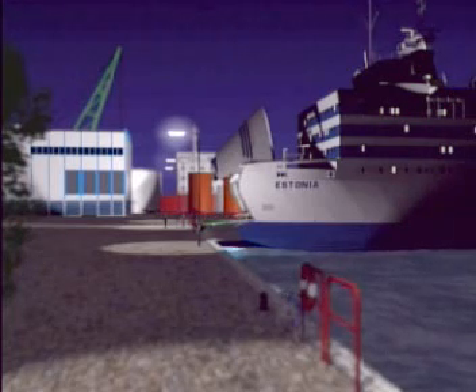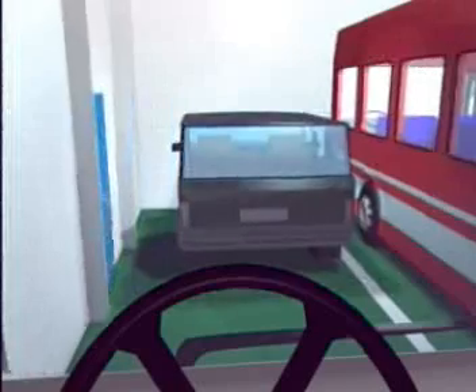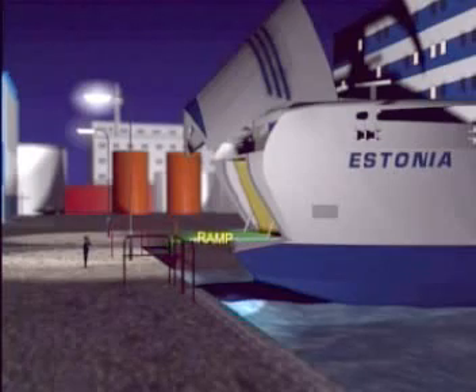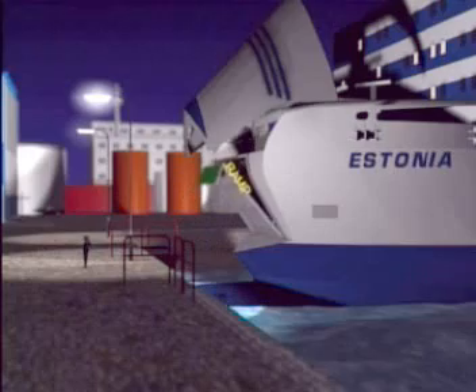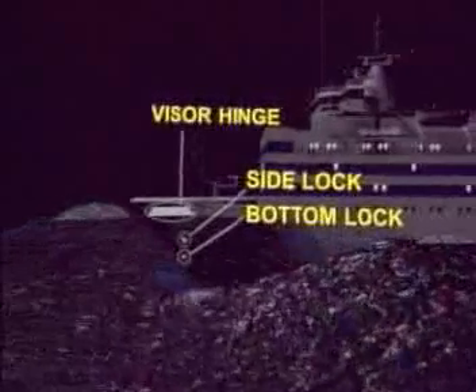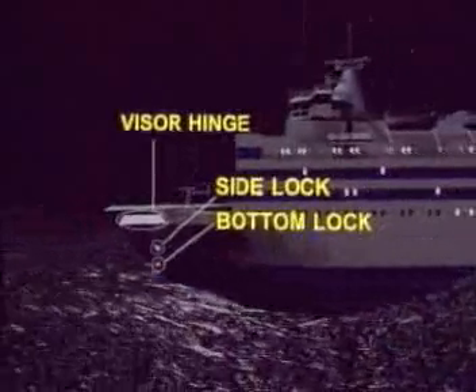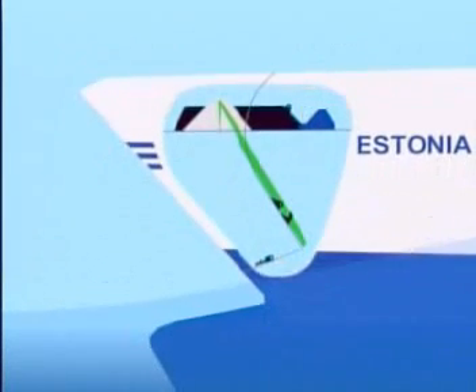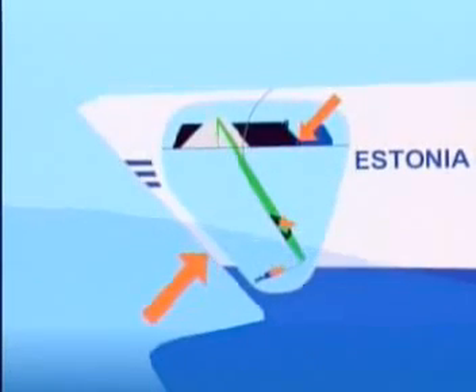MV Estonia was loaded in Tallinn through the bow or front loading door. When loading was complete, the ramp was raised and the bow visor was lowered and locked. The ramp was so long that in the raised position its front end reached above the front deck. Therefore, the visor had a so-called ramp housing, inside of which the extended front end of the ramp fitted when raised. The visor was supported by two hinges in the ship and it was locked by two side locks and one bottom lock.